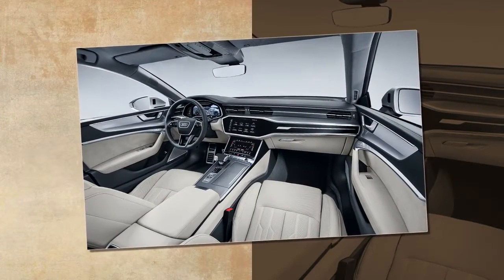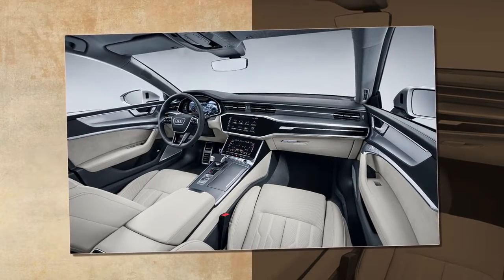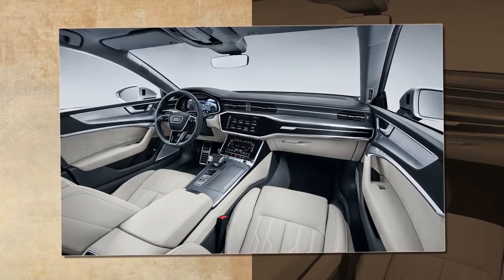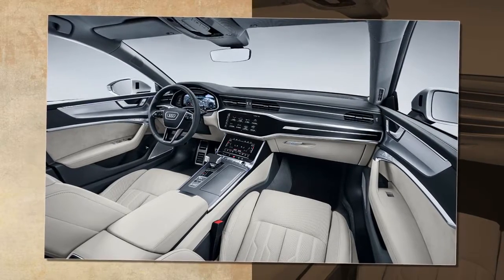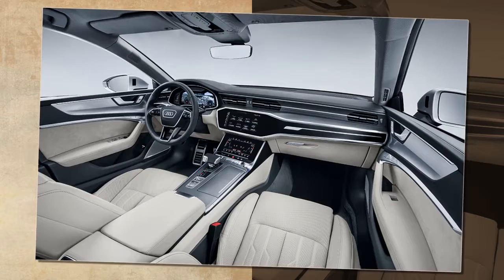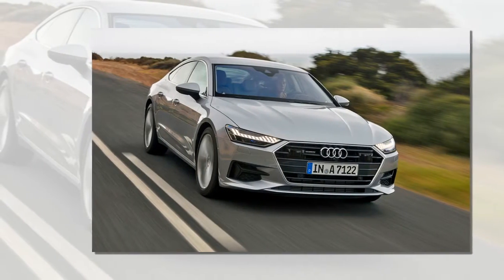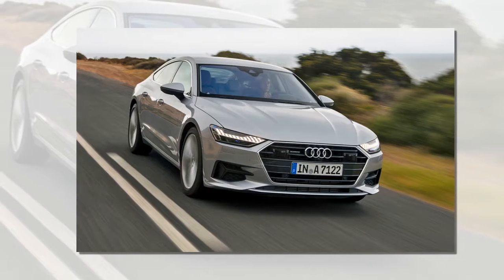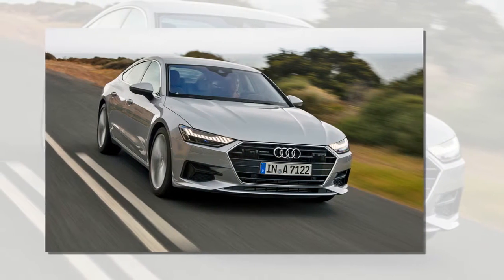Factor in the rakish profile, with its gracefully tapering roofline and the optional LED matrix head and tail lamp package that sees locking the car met with a Cylon slash light show, and the new A7 is a properly striking car. Certainly, the number of craning necks and hurriedly brandished smartphones on our route paid testament to this.